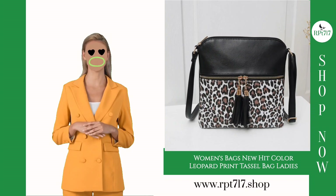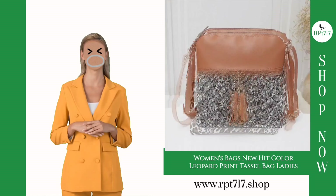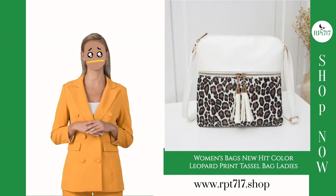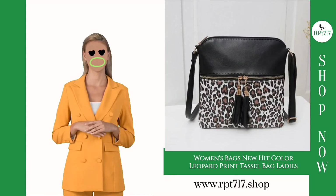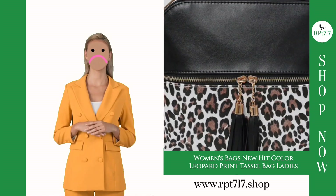The outer layer is made from high-quality PU, ensuring durability and a luxurious feel. Open it up, and you'll find a smooth polyester lining, providing both functionality and an elegant finish. The meticulous design reflects our commitment to offering top-notch products that elevate your style.